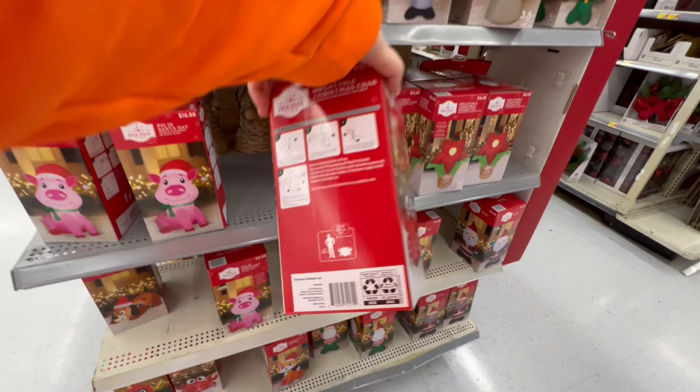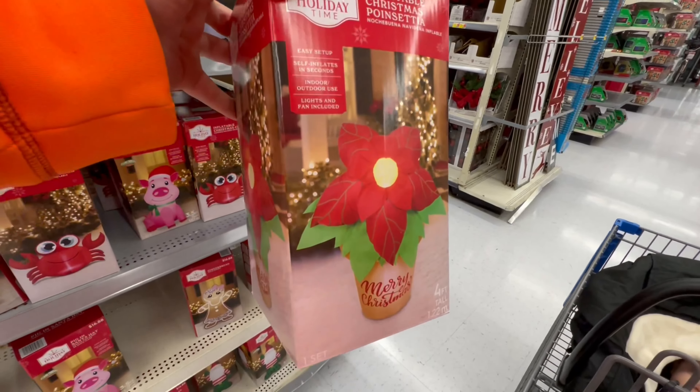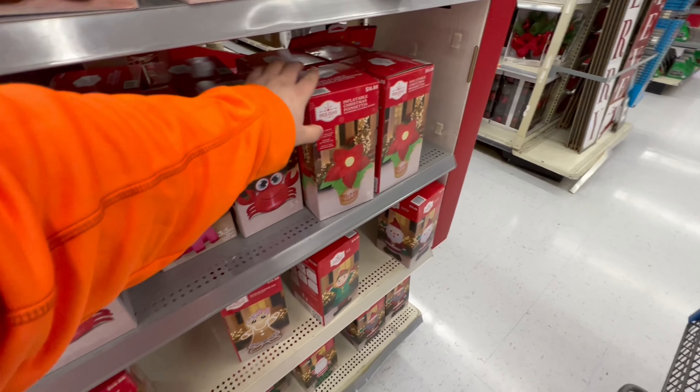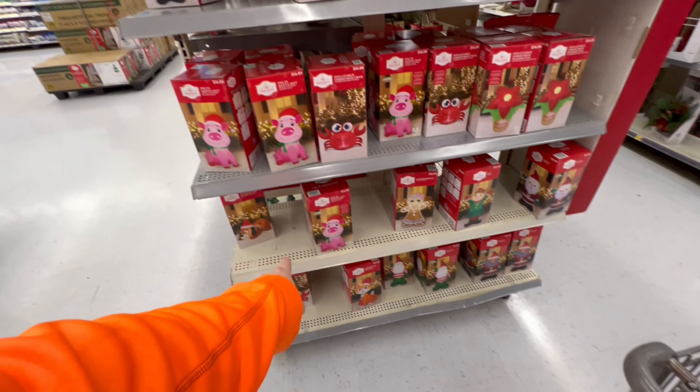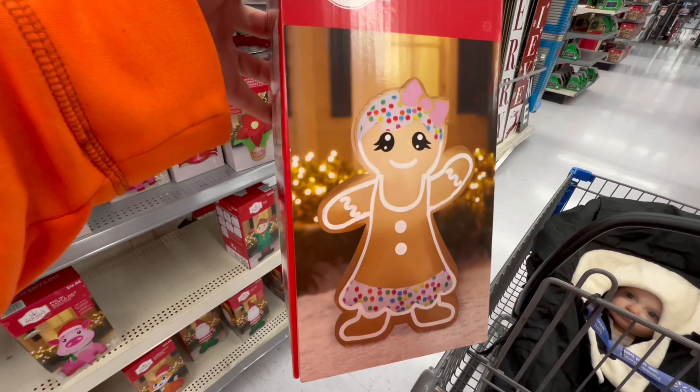How tall are these? This one is three and a half feet. Look at this — an inflatable Christmas poinsettia. That is cool. These are some unique inflatables. There's a cat and a dog down there. Look at the female gingerbread girl. That is too cute.